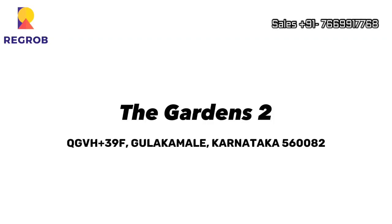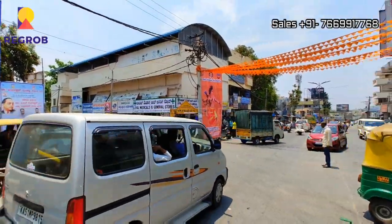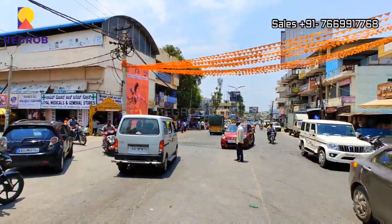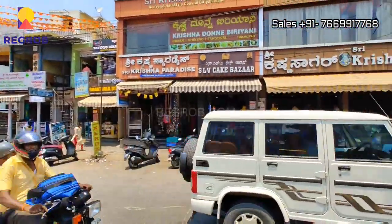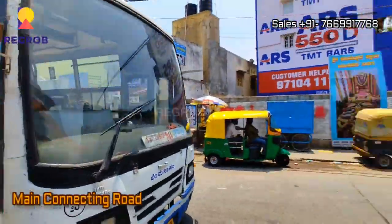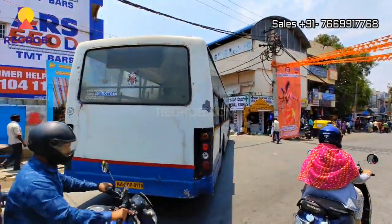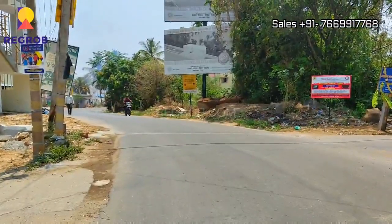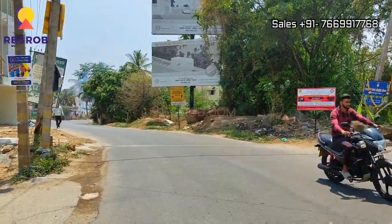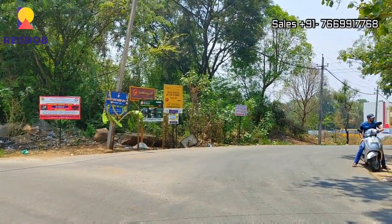Hi everyone, in today's video we are visiting SLV The Gardens 2 by SLV Housing Development Corporation. We are on the main connecting road and that's the way to SLV Gardens 2. Now we are here on the approach road, as you can see, that's the way to the Gardens 2.